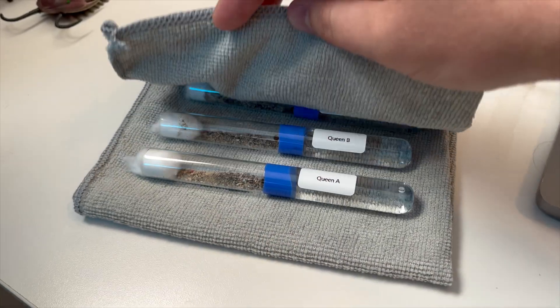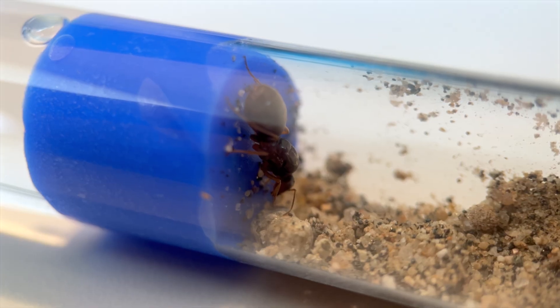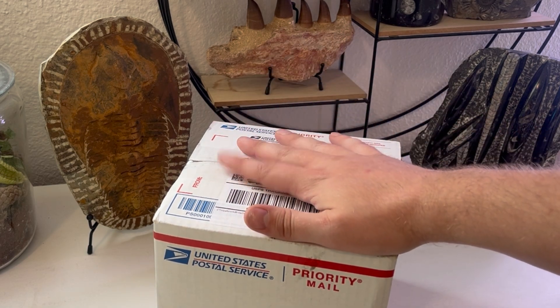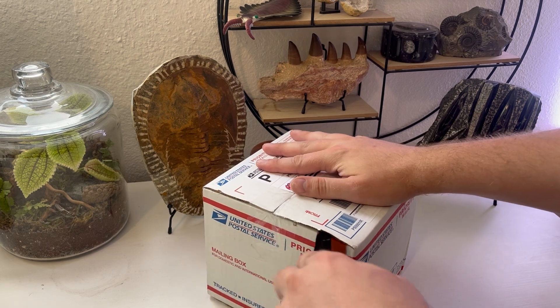And my trio of honeypot ants I caught, who I've been calling Blossom, Bubbles, and Buttercup, are currently in the founding stage of starting their own colonies. The point is, whatever species are in this box are bound to have their own personalities and quirks we get to observe.